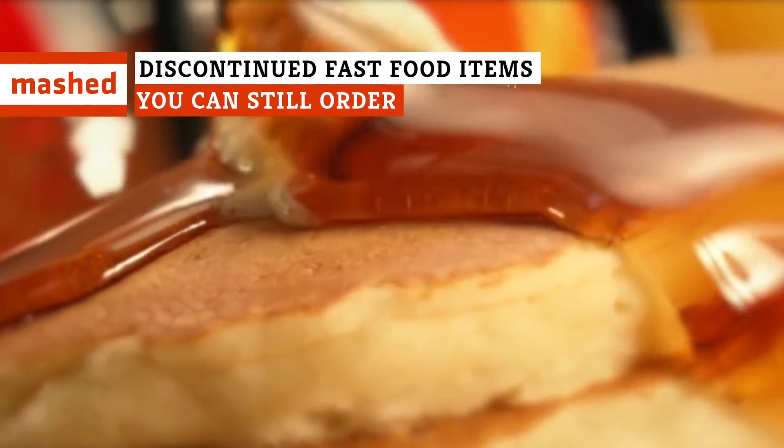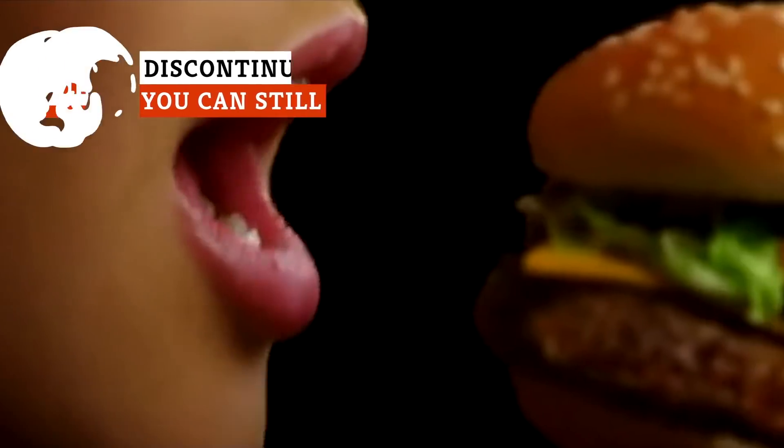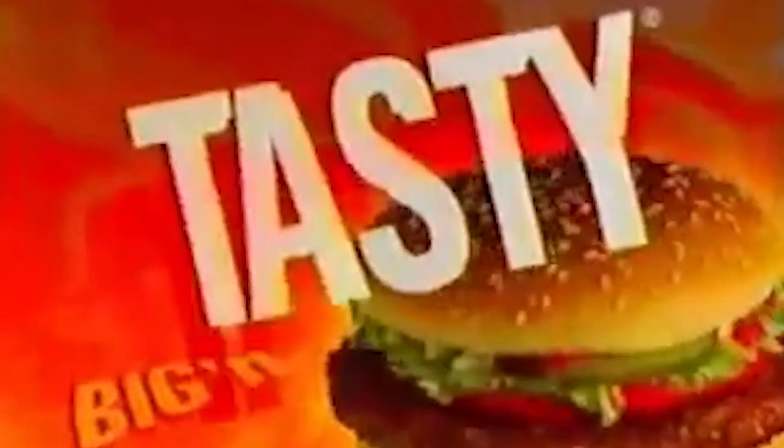When one of your favorite fast food menu items disappears, it can be completely heartbreaking. But with these ordering tricks, some of those discontinued options may not actually be gone forever. Prepare your guts!